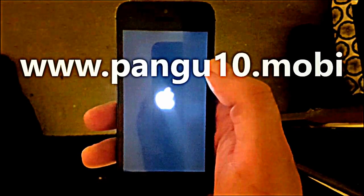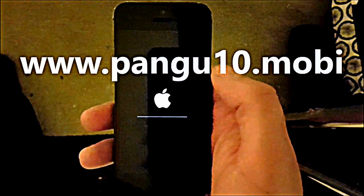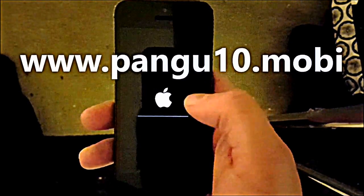If the jailbreak worked, this is what you will see when you restart your device — the jailbreak process will be finalized.